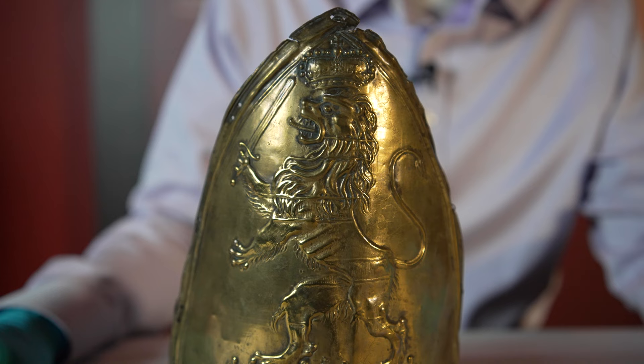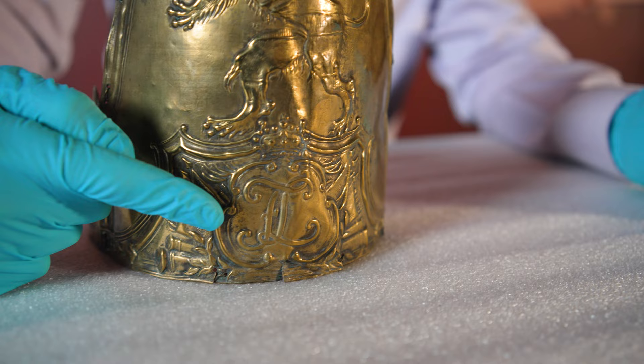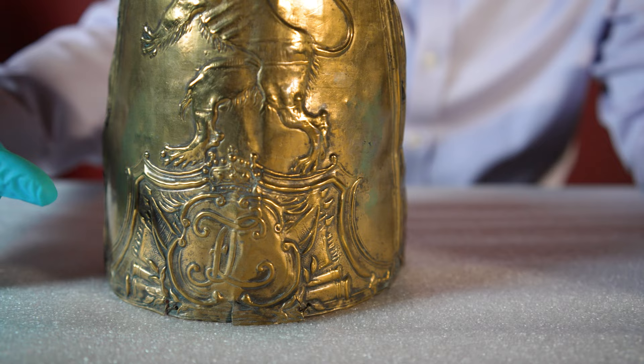These symbols include a lion that's crowned and holding a scepter. It also includes a cipher at the bottom center — interlocking letters F and L for Friedrich Landgrave, which refers to Friedrich, the ruler of Hesse Castle. Landgrave is another word for duke.